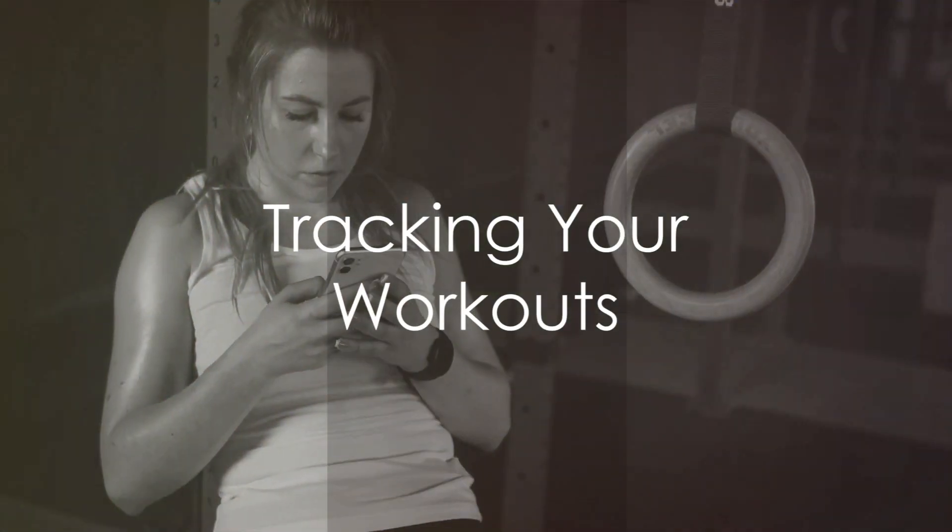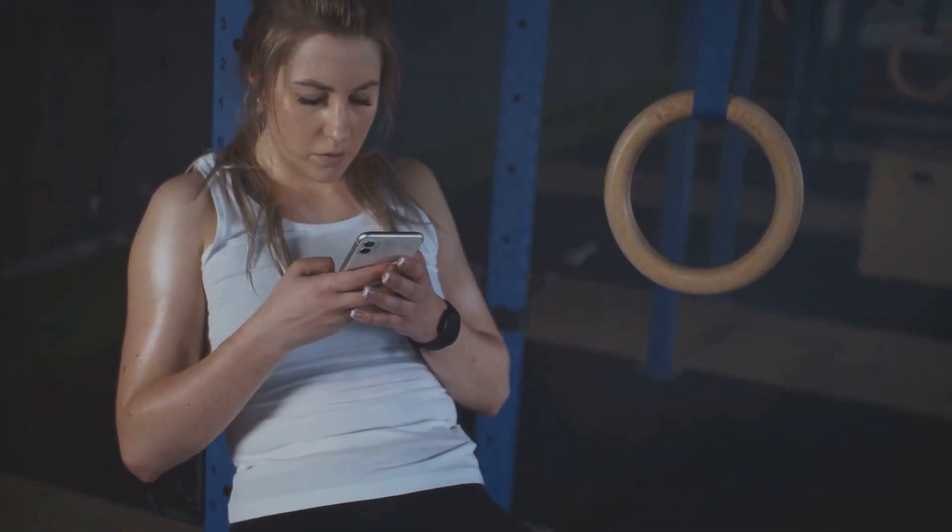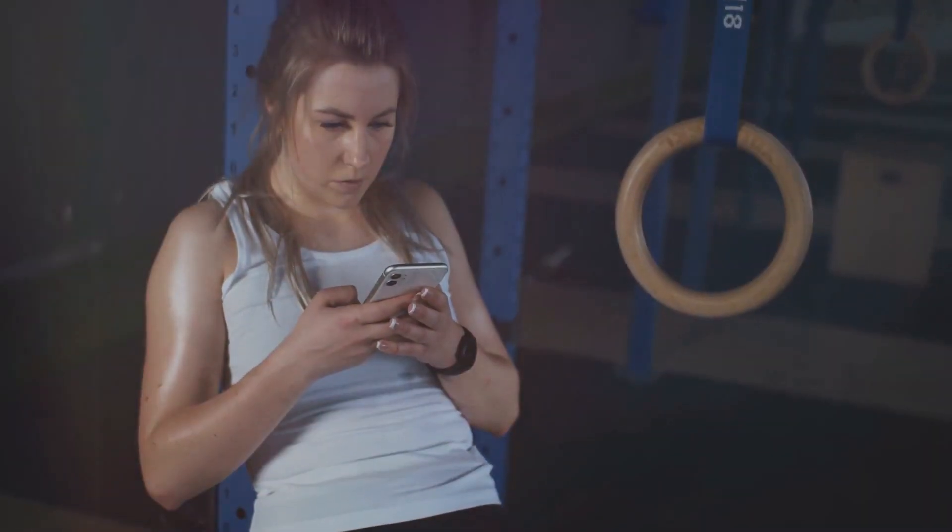Hack number eight recommends tracking your workouts. Maintain a log to monitor your progress. It's incredibly motivating to see how far you've come.